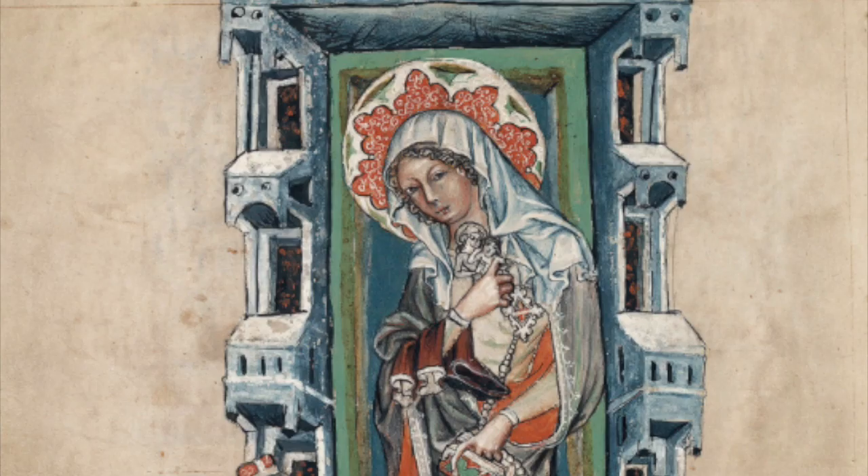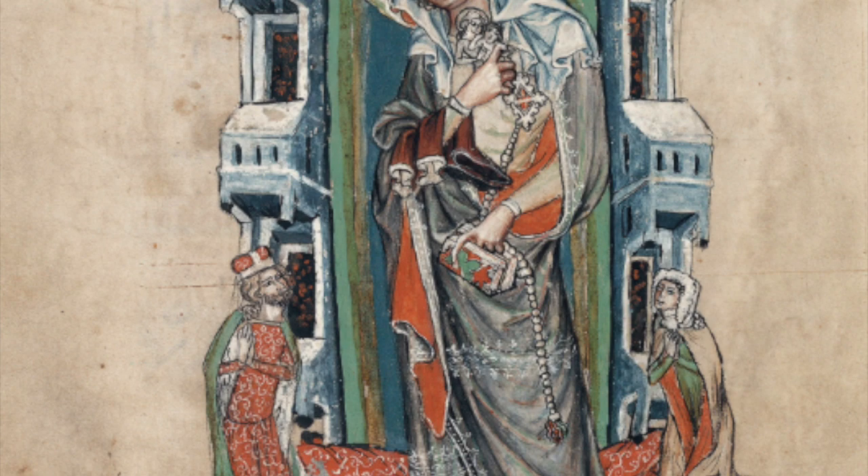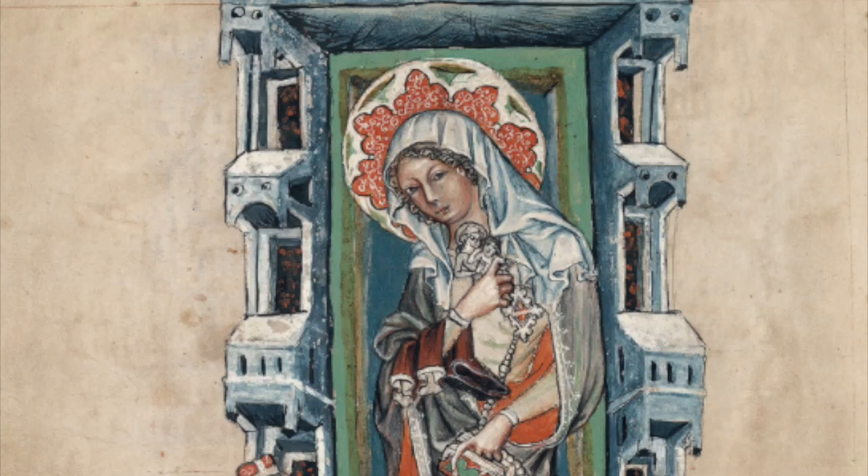St. Hedwig of Silencia with Duke Ludwig I of Lichnitz-Brieg and Duchess Agnes. This painting, composed of ink and paint on parchment paper, was sanctioned during the Holy Roman Empire in 1353 by St. Hedwig's family after her death.